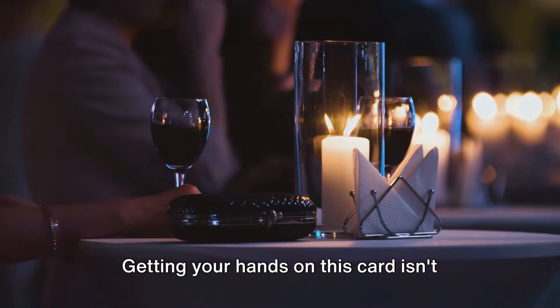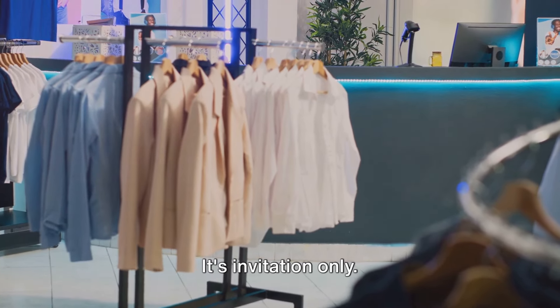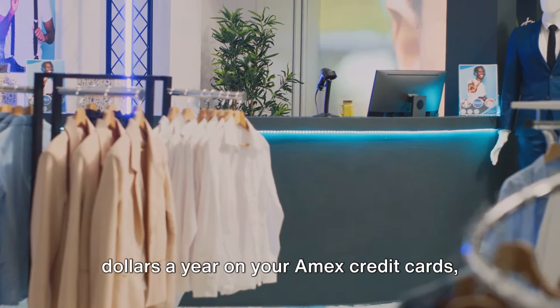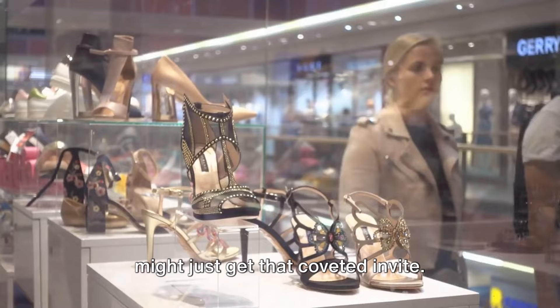Getting your hands on this card isn't easy — there's no official application process, it's invitation only. But if you can spend half a million dollars a year on your Amex credit cards and have an exceptional credit score, you might just get that coveted invite.